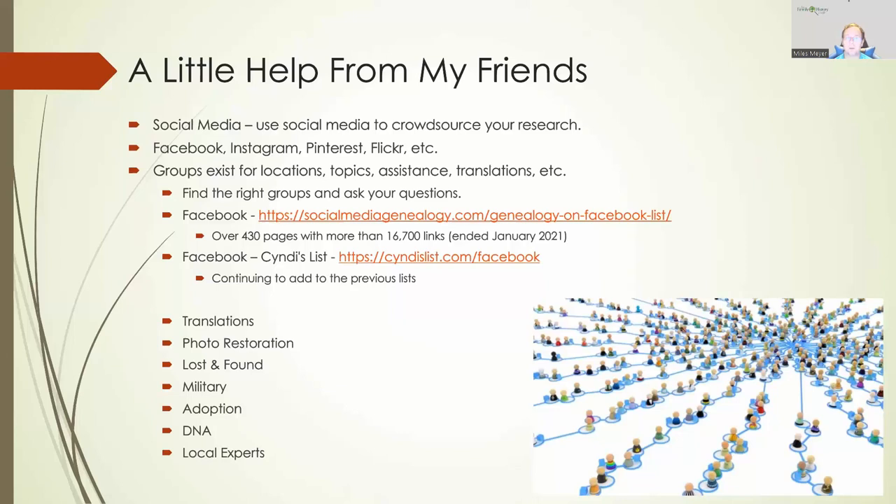Take all of this and put it together. Adding the information you find on different Google search sites, archive.org, real estate sites, Facebook groups, and so on can help you fill in those gaps and build the stories that aren't told with your usual record searches. The census records are every 10 years, and city directories give you a little bit of information — but combining all of these components together is what's going to fill in those gaps and build those stories for your ancestors.